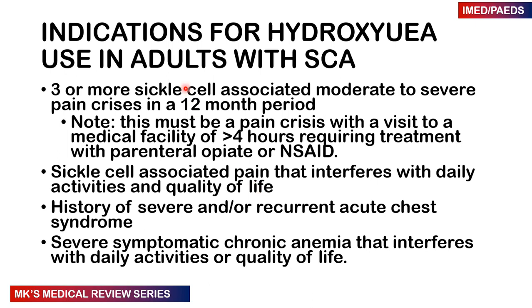What are the indications for using hydroxyurea in an adult with sickle cell anemia? First, if someone has three or more sickle cell-associated moderate to severe pain crises in a 12-month period — defined as visiting a hospital and staying for more than four hours requiring parenteral administration of opiates or NSAIDs. Also, sickle cell-associated pain that interferes with day-to-day life and quality of life, any history of severe or recurrent acute chest syndrome.